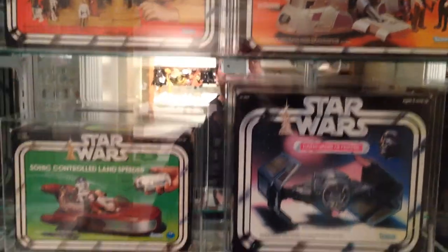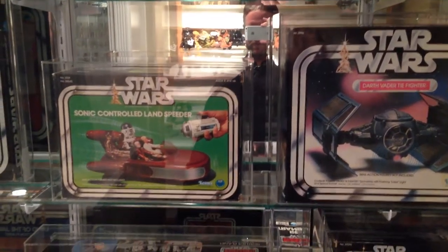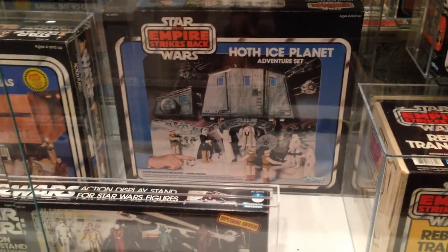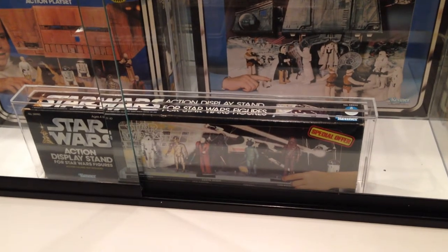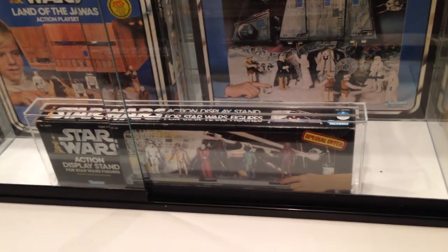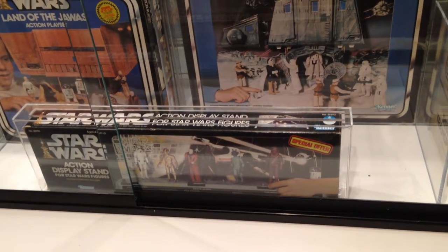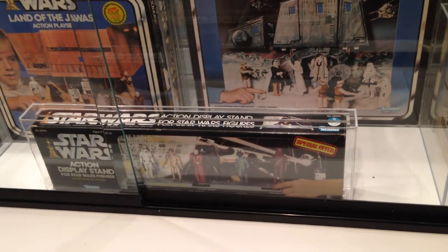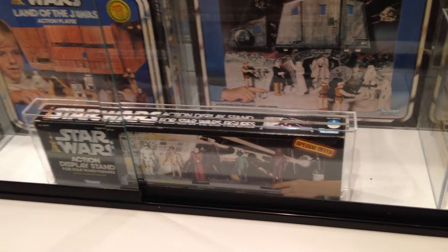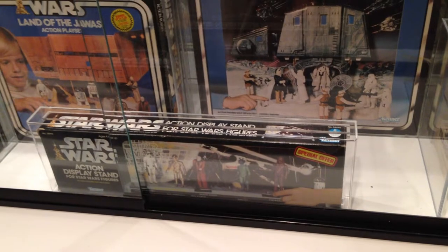Next we have the Sonic Land Speeder, which never came with any other Offer, and Hoth Ice Planet, which also never came with any other Offer. Then the Action Display Stand — it did come as a mail-away as well, but I wouldn't put that in this case. I do need the Empire box version, which is extremely difficult — willing to pay around $10,000 for a great C9 sealed box.